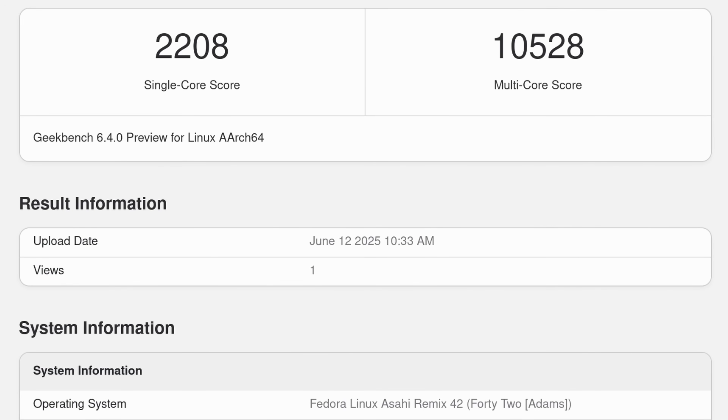Before any gaming on Fedora, I ran Geekbench again. On single core we got 2,208 — a little bit lower — but on multi-core we got 10,528, which is very close to the macOS multi-core result. That really shows how far the drivers and implementation have come. It's really impressive on the CPU front. Unfortunately, running the GPU test under OpenCL it wouldn't finish — it crashed every single time. So I don't have a good GPU comparison there.